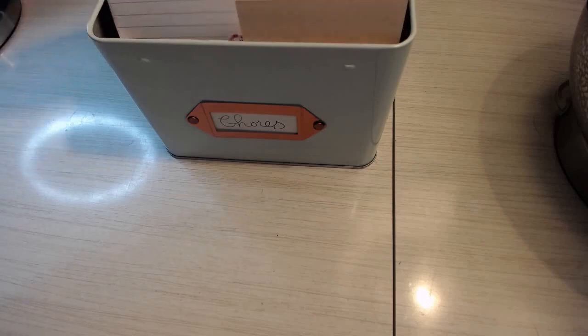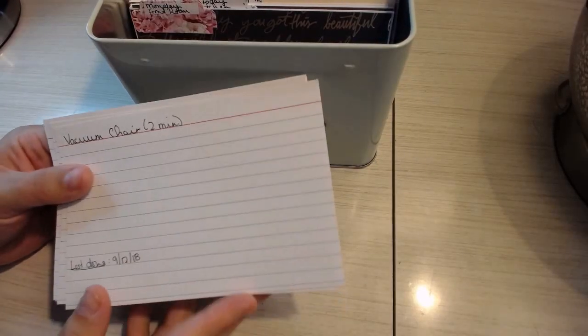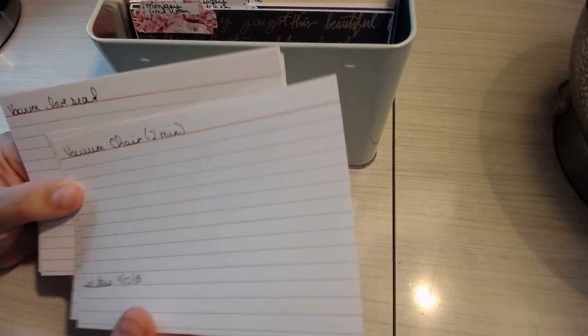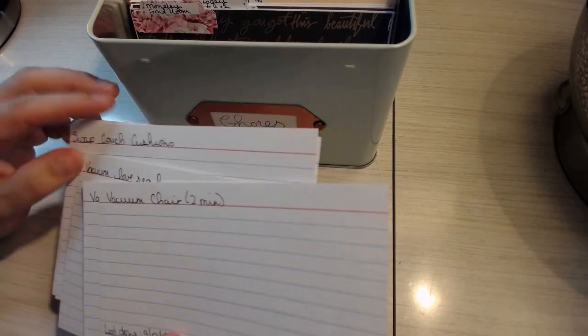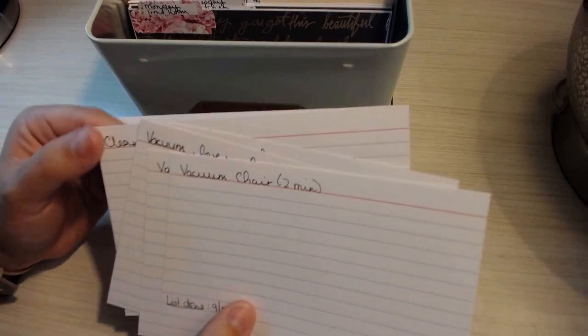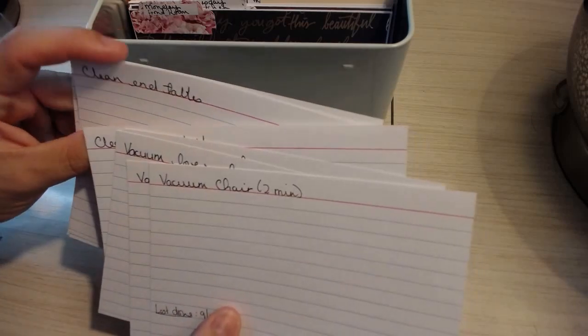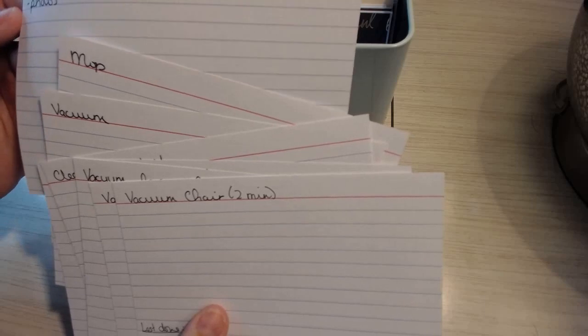Wednesday is the living room. Tasks include: vacuum the chairs, vacuum the couches, swap the couch cushions, clean the coffee tables, clean the end tables, vacuum, mop, and dust.